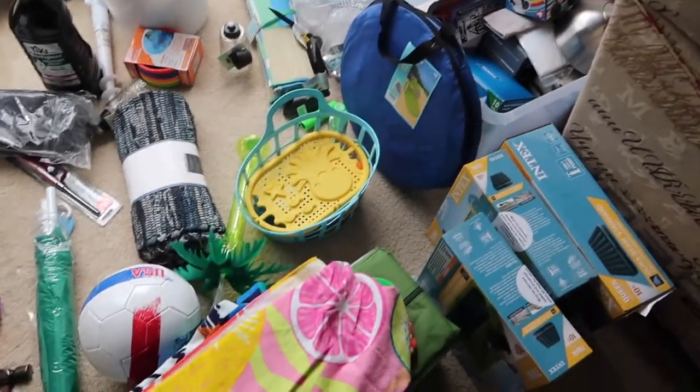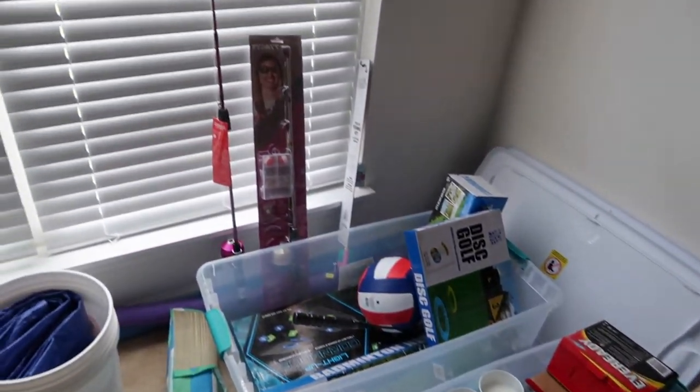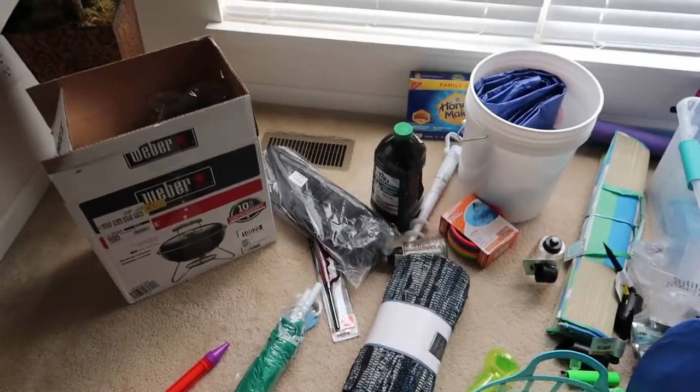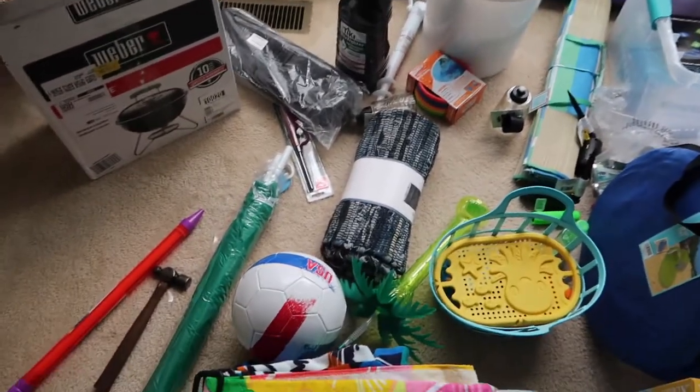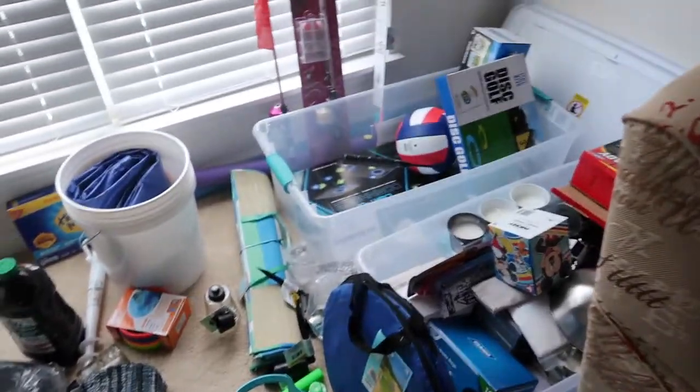Here is everything we've been purchasing to get ready for this camping trip. I'm going to go through things and tell you where I got stuff from and about how much things cost.